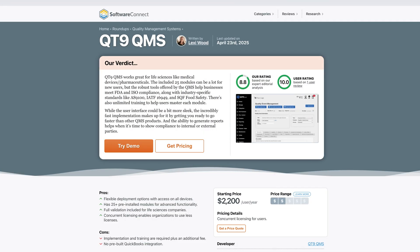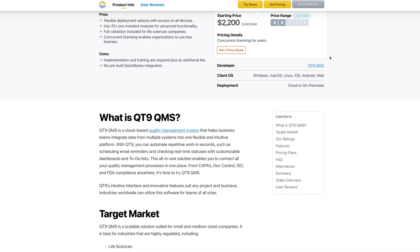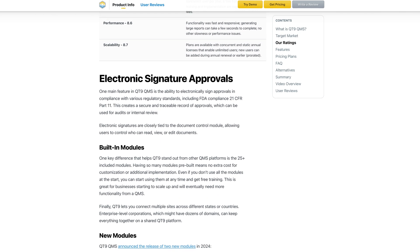Although Ideagen's food and beverage edition is great for the food industry, its premium price makes it a better fit for midsize or scaling producers who need a full-featured, more traditional-feeling system. In contrast, smaller firms or startups might not utilize all the features and find it difficult to justify the ROI as quickly. If you're looking for a more budget-friendly alternative to Ideagen that delivers solid features, check out Qt9's QMS platform — it's known for its modern setup and has pricing starting at just $2,200 per user per year. Click on the link in the description to learn more.